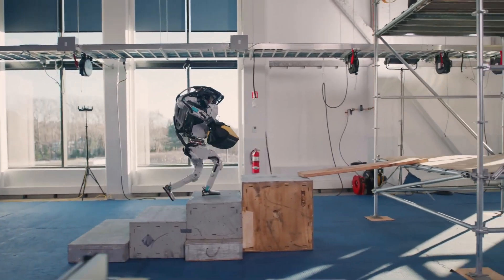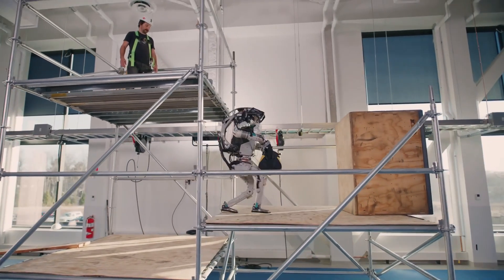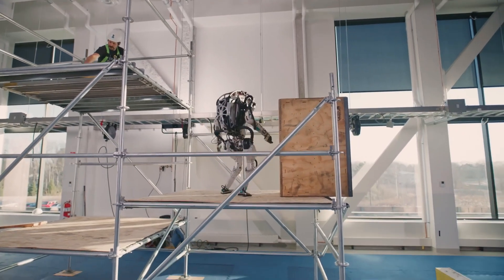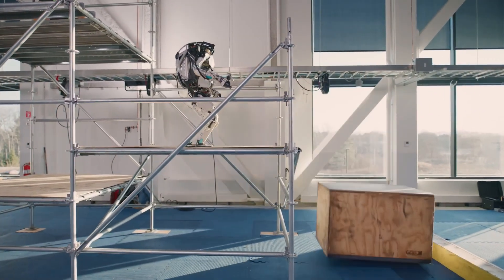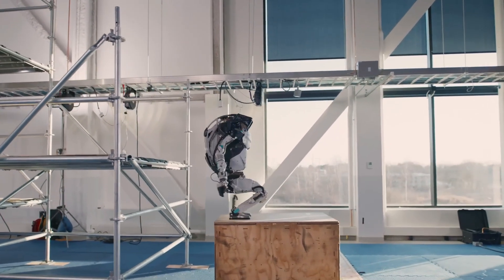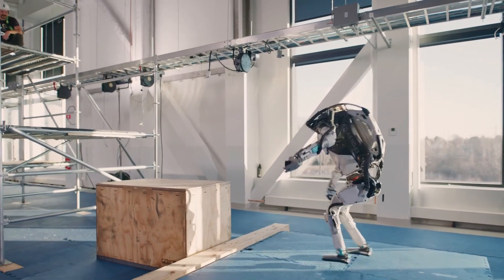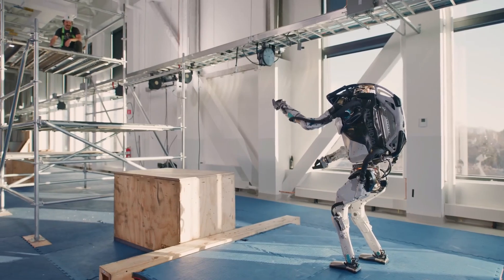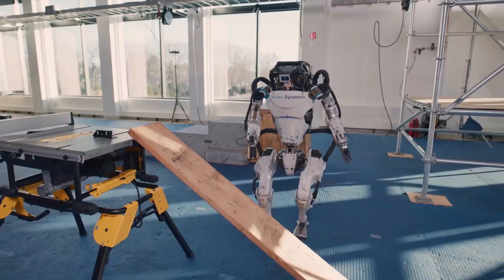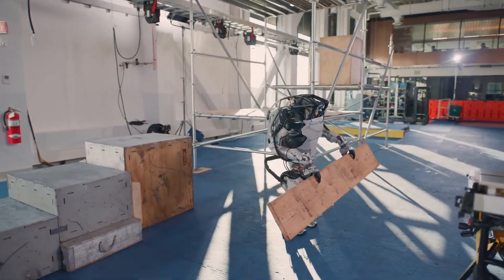Atlas features an impressive array of sensors including LiDAR and stereo vision, which allow it to perceive its environment in 3D. These sensors feed into a sophisticated control system that enables Atlas to make real-time adjustments to its balance and movement. Originally designed for search and rescue missions, Atlas can navigate through debris, climb stairs, and even open doors.